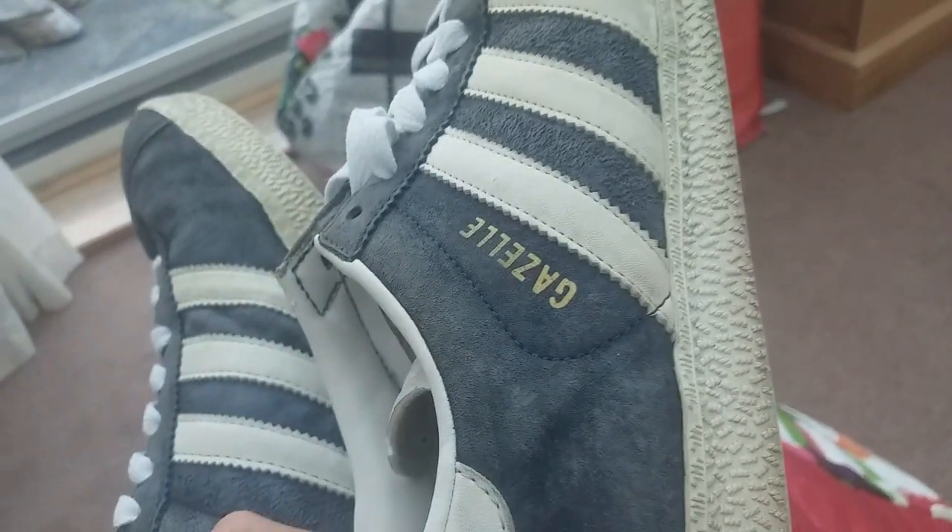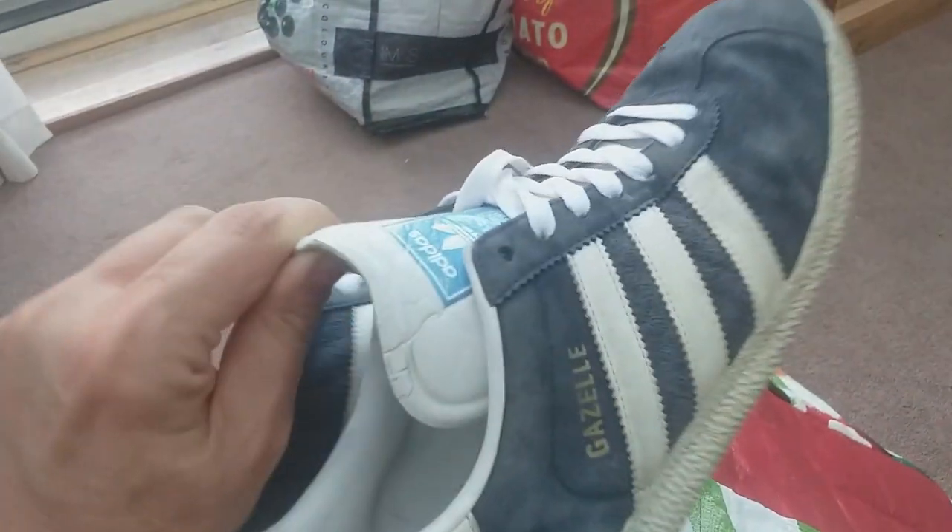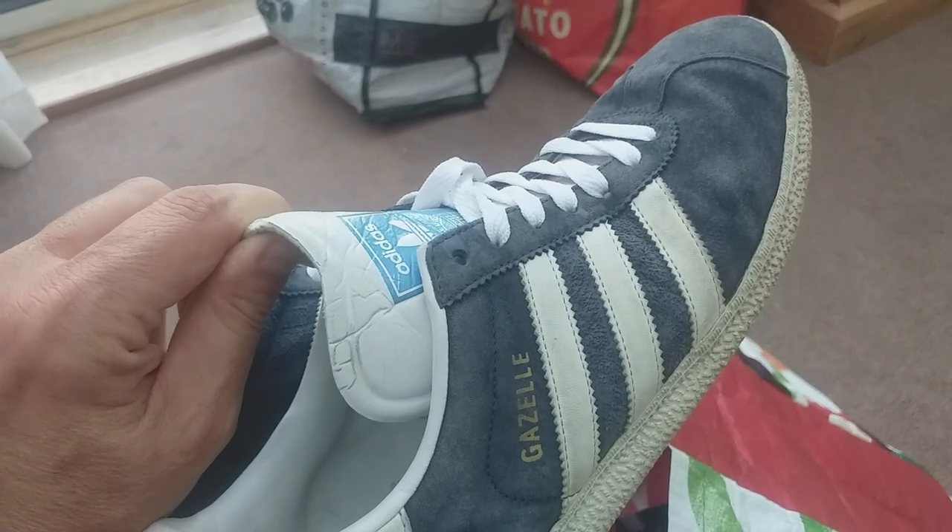A pair of Adidas Gazelles — three quid. I've sold a pair almost exactly the same before, size 10. These look like they're an eight — and yes, they are an eight. I could keep those but I won't. I think they'd sell for about £20–£25. And I think we're at the end.